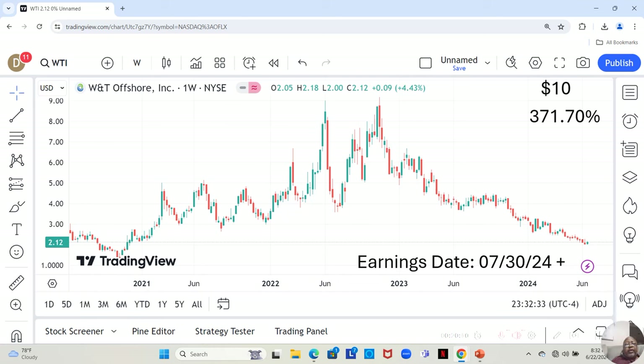This one is not on our watch list, so there are no stars. But it's almost like a commodity — this stock deals in oil, WTI Offshore. They have an earnings report dropping on July 30th or later that week. They are currently at $2.12 a share, and Yahoo analysts estimate they can move up to $10 a share in the next 12 months — a 371.70% increase.